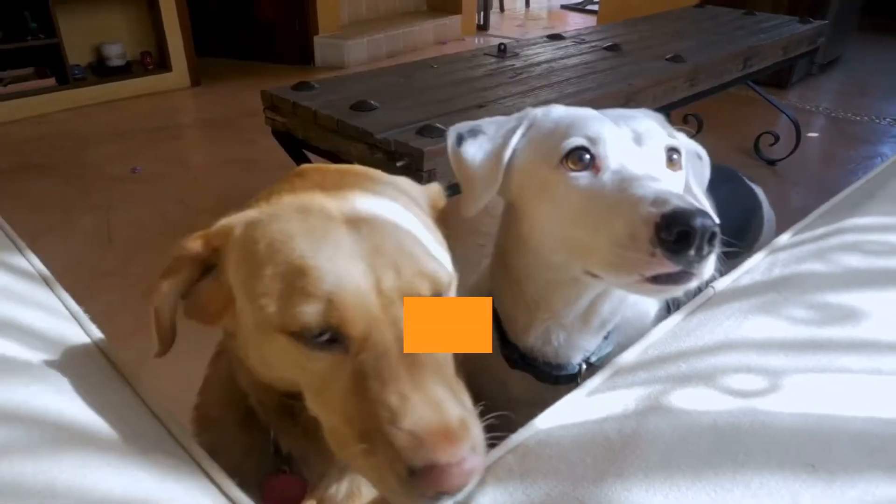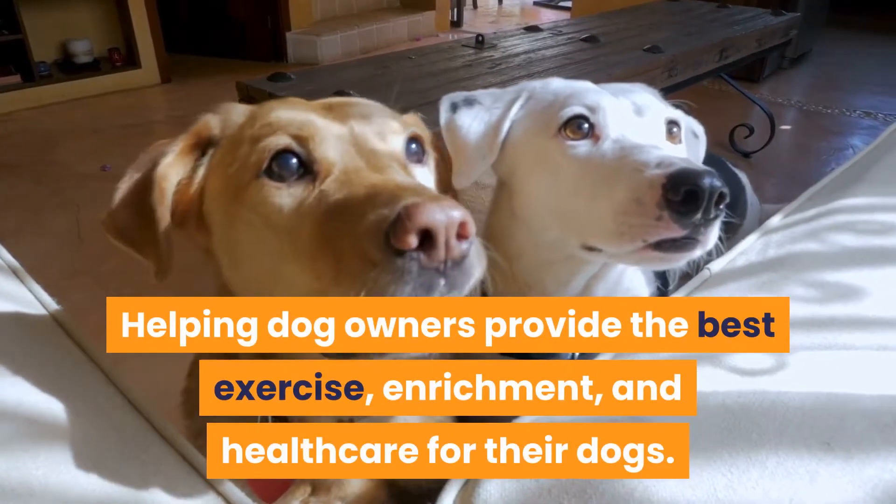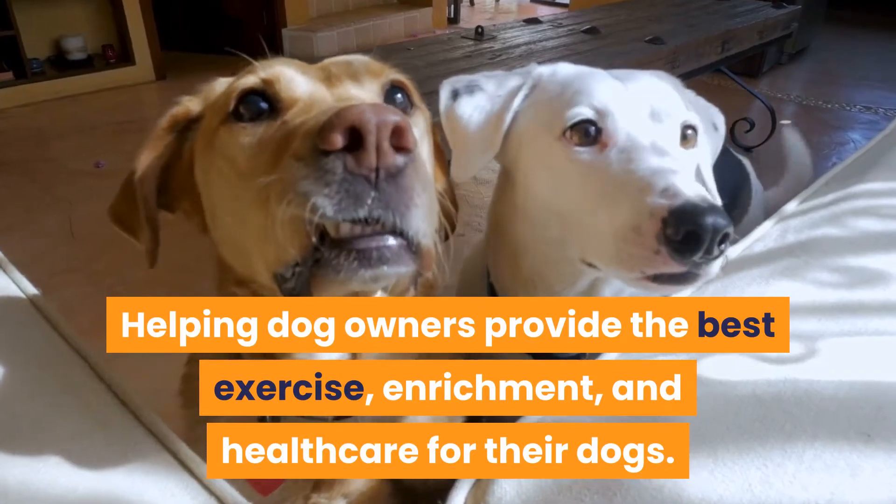Welcome to BarkerSize, helping dog owners provide the best exercise, enrichment, and healthcare for their dogs.